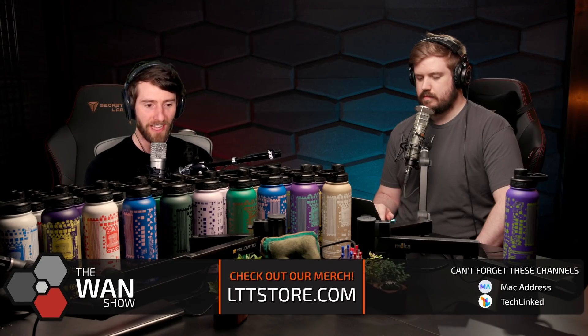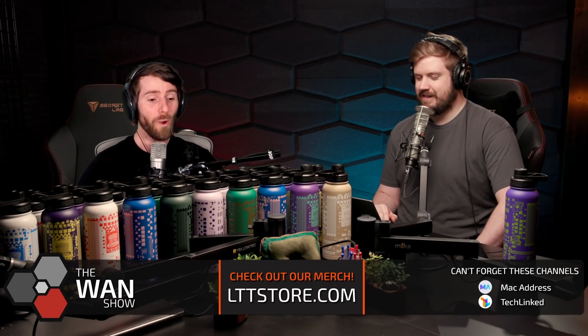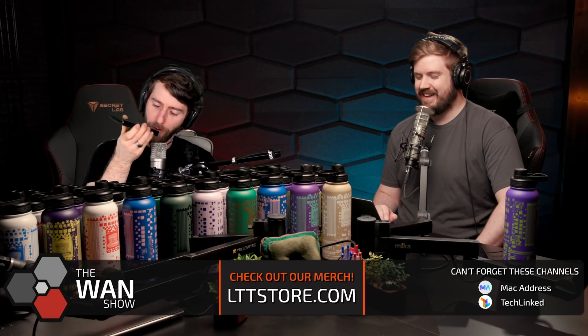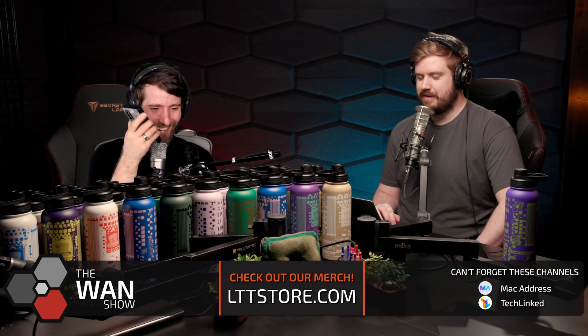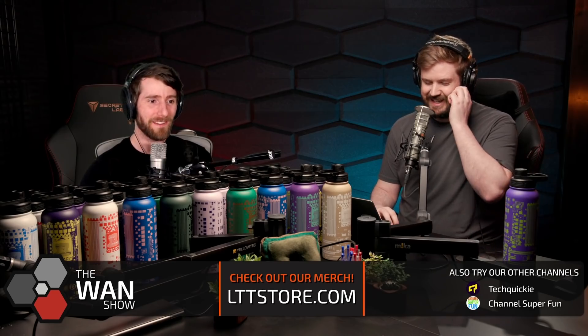I've seen him in the chat anyway, so I'm just going to call him. Hi, Mr. Clark. So am I allowed to say the things you said or no? Yes, I've taken everything that's in there and the stuff that I can't say is not in there. Okay, cool, so it's sanitized. Yeah. Okay, thank you. I'm excited.